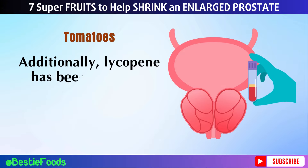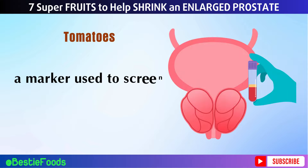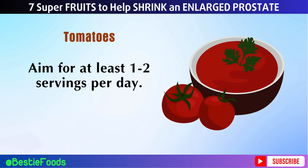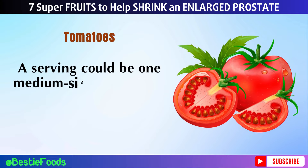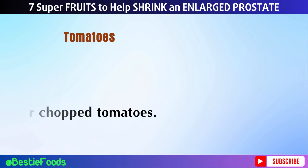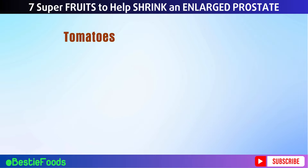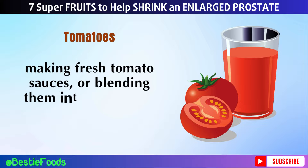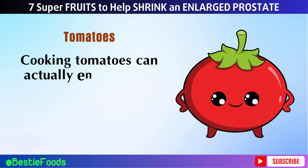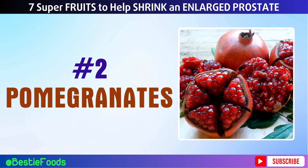Additionally, lycopene has been shown to decrease levels of prostate-specific antigen, PSA, a marker used to screen for prostate issues. Aim for at least one to two servings per day — a serving could be one medium-sized tomato or half a cup of tomato sauce or chopped tomatoes. Consider adding them to salads, making fresh tomato sauces, or blending them into smoothies. Cooking tomatoes can actually enhance the availability of lycopene, making them even more beneficial.